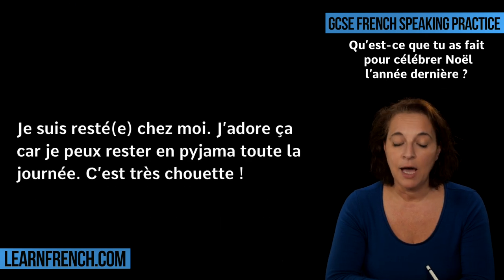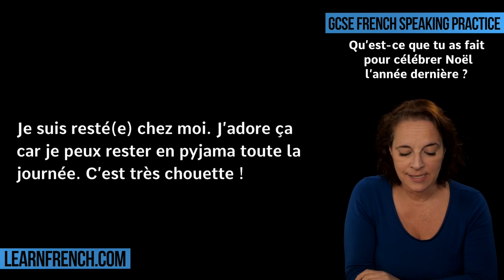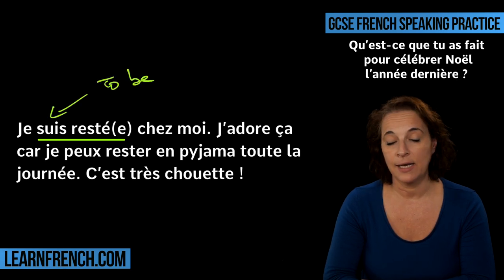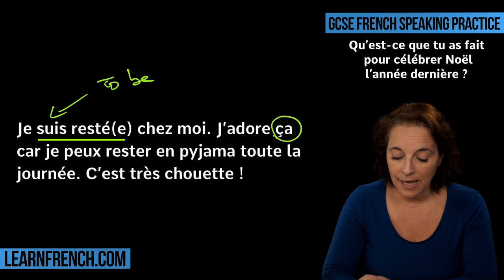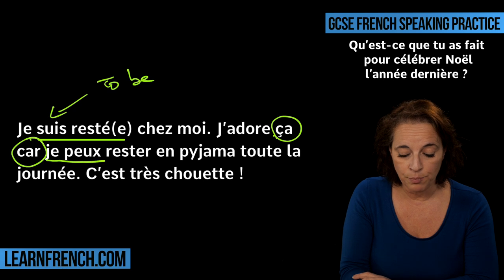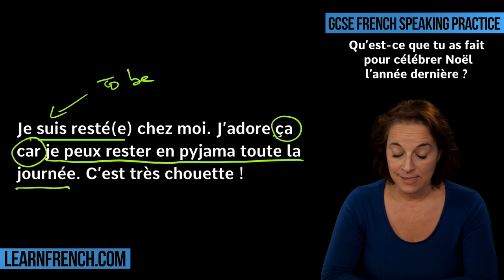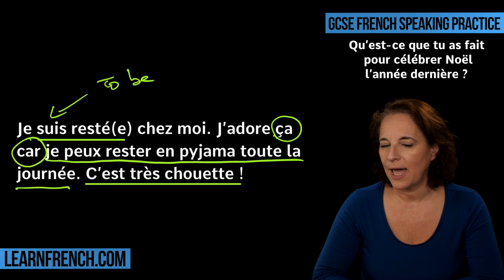Alternatively, you could say I stayed at home for Christmas, I did not go anywhere: Je suis resté chez moi. Again, the difficulty is here because resté is also a movement verb, just like aller — you conjugate it with the auxiliary verb to be. Je suis resté chez moi — I stayed at my house. J'adore ça! Always develop your answer. Je peux rester en pyjama toute la journée — I can stay in pyjamas all day long. C'est très chouette — it is really cool.